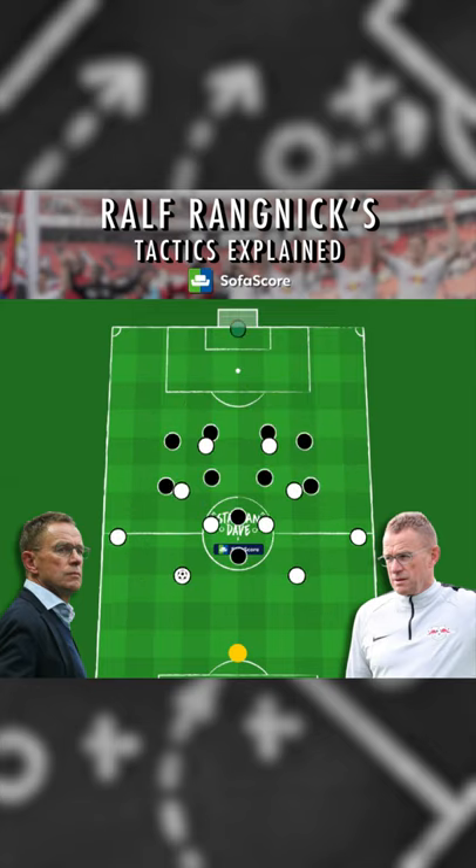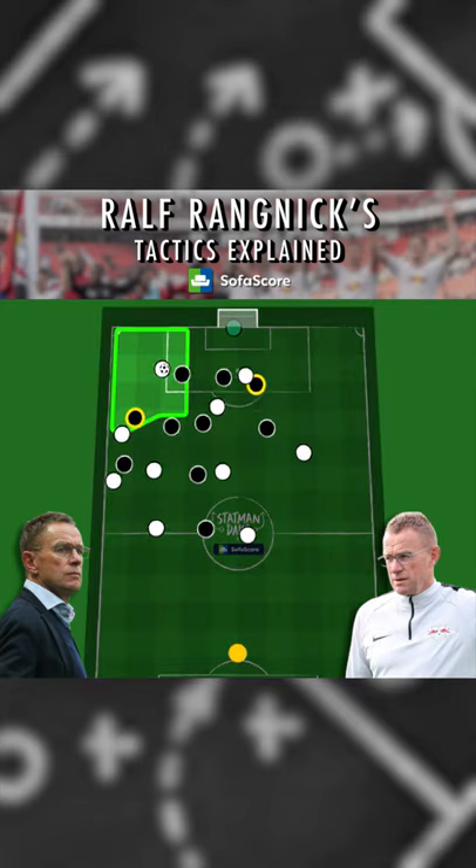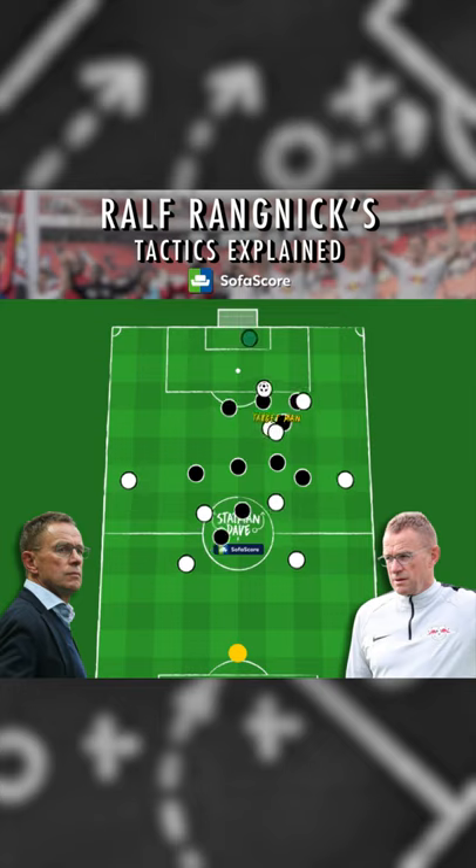In possession, Rangnick looks to target the channels, often by drawing out the fullbacks and playing a striker into the vacated space. Alternatively, we see direct balls into a target man who can link with the nearby forwards, or flick the ball on for the strike partner.